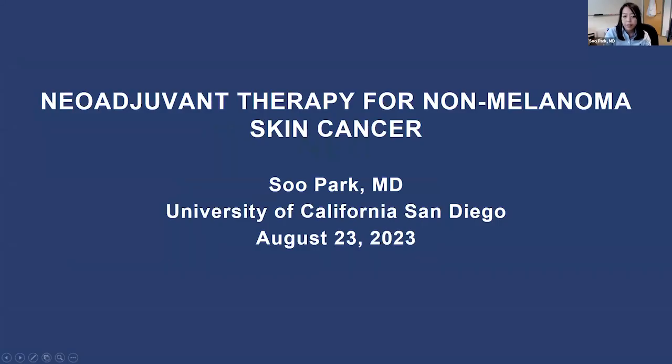I'll be talking about neoadjuvant therapy. So I'm going to be talking about neoadjuvant therapy for non-melanoma skin cancer, but I'm going to be focusing on cutaneous squamous cell carcinoma, where we have most of this exciting data coming through.